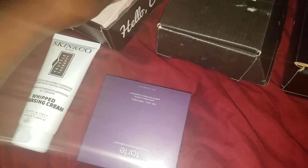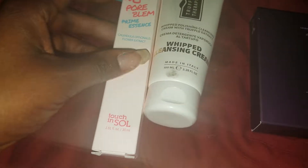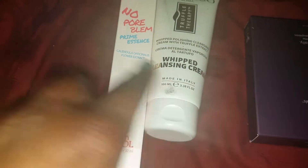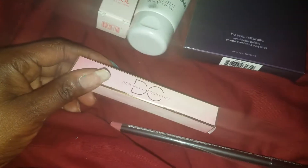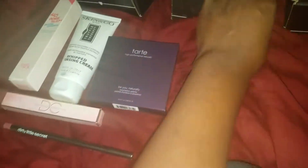With BoxyCharm you get like five or six full-size items. So in the first box here we have a cleansing cream, a palette — a Tarte palette — and then one, two, three, four, five things in that particular box.